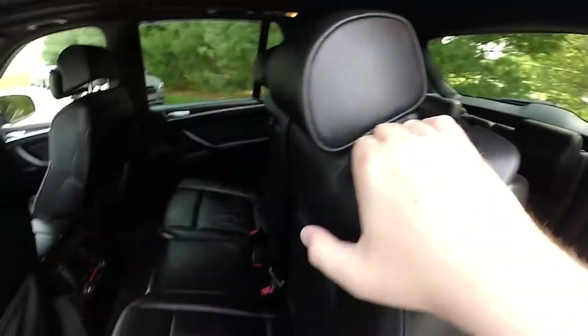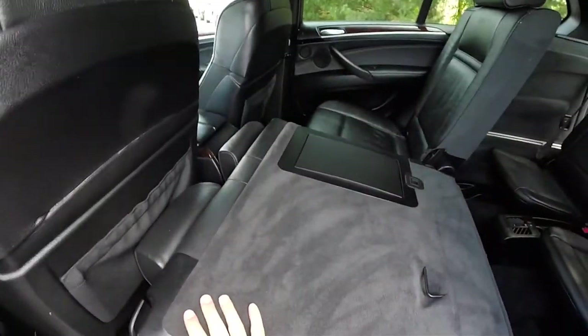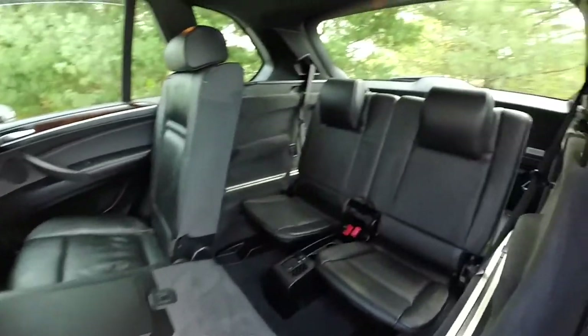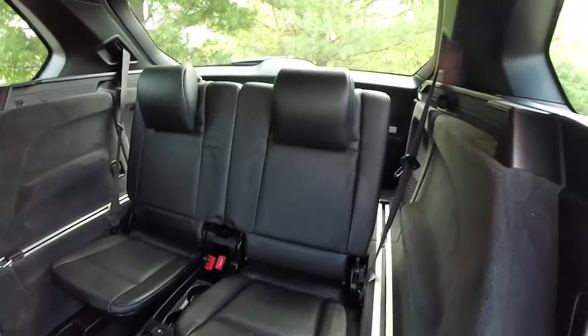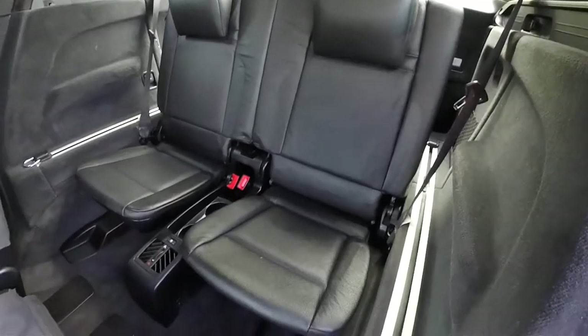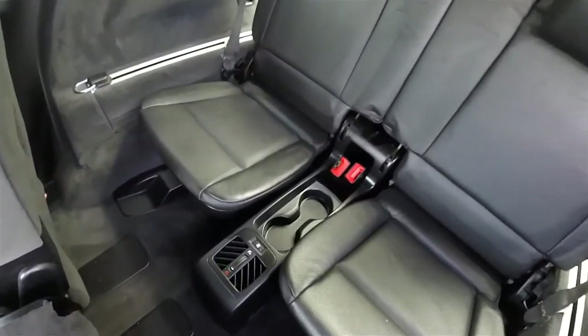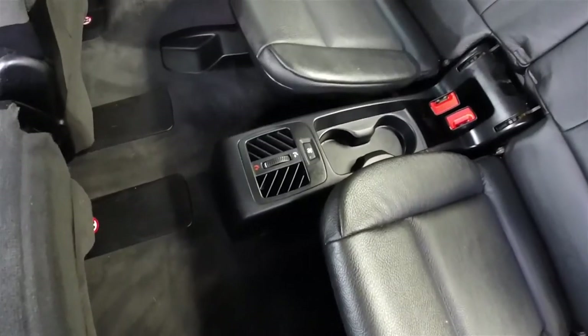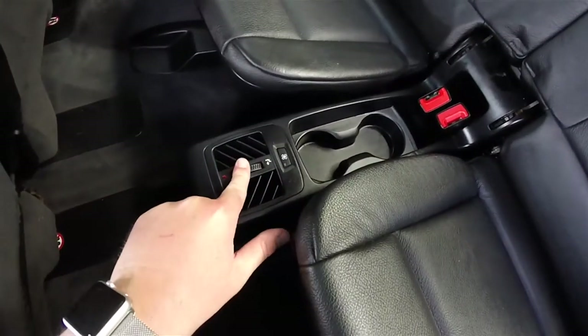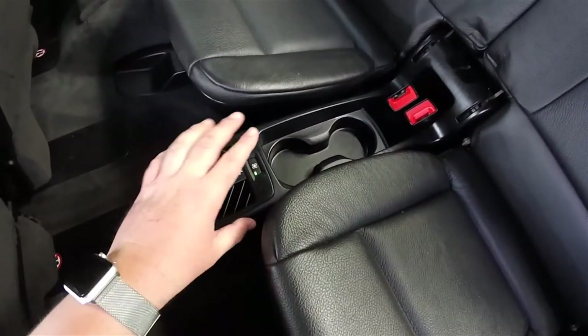Folding the seats — looking at the third row seat. They seat two across with height-adjustable head restraints and 50/50 split folding seats. Third row seat passengers have cup holders, their own air vents with panel distribution control and fan.